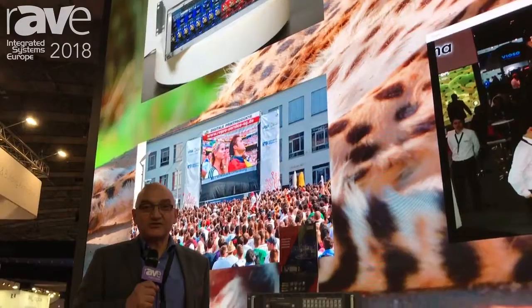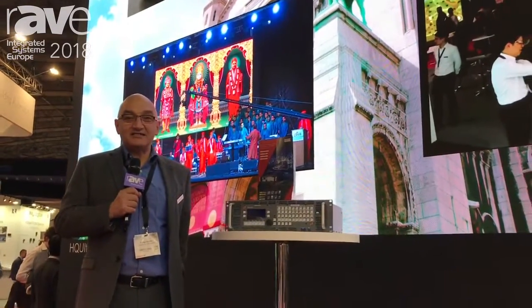Hello, this is George Cummins for the Cotronic Corporation at IDC 2018.